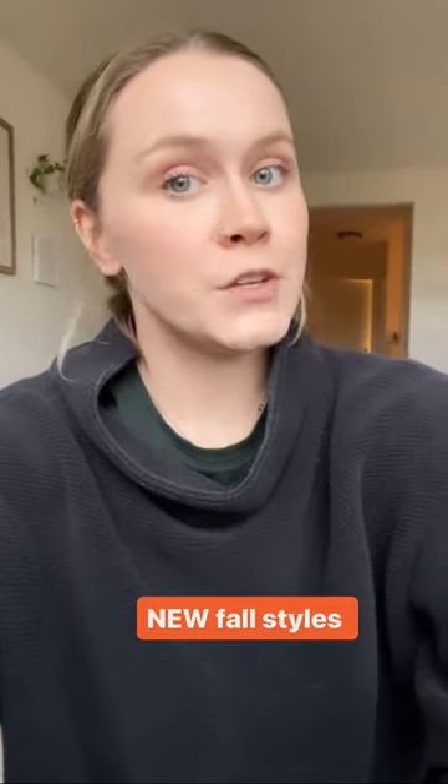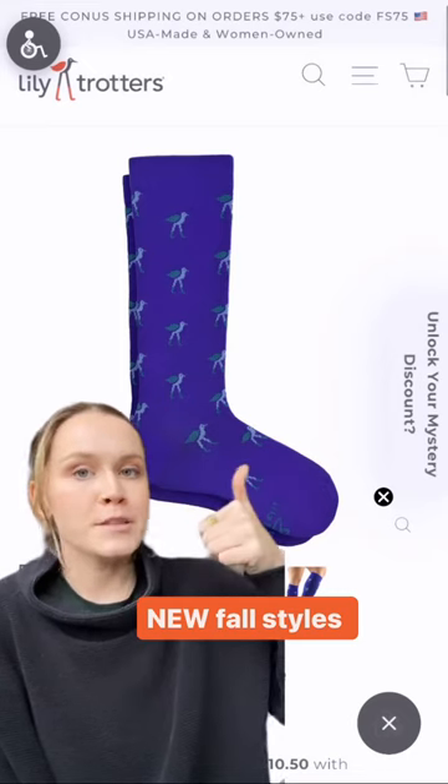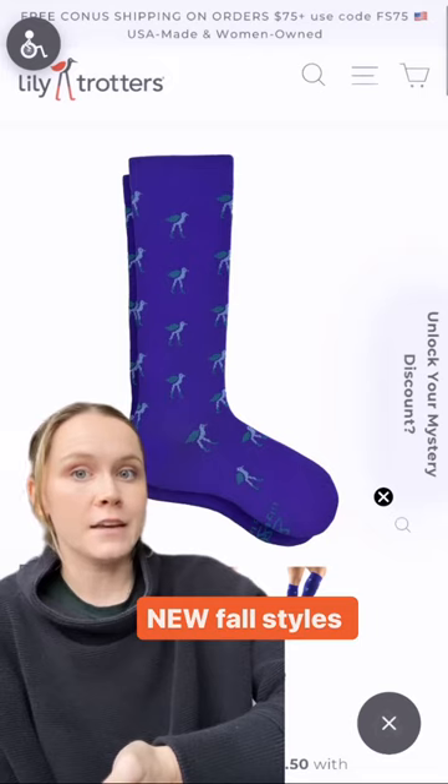Here are my opinions on some of Lily Trotter's newest fall styles. Purple Flock-on sock? Absolutely yes. Guaranteed to make you feel better, literally and figuratively. They just make me happy.